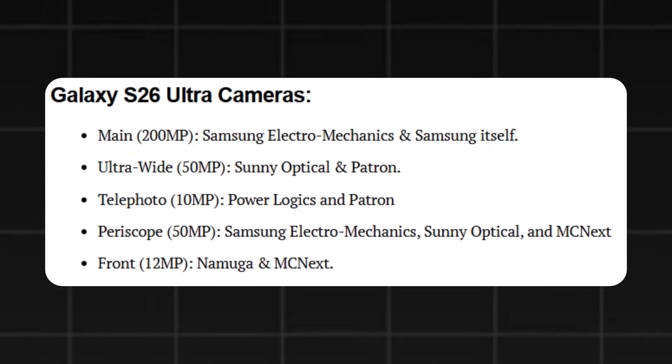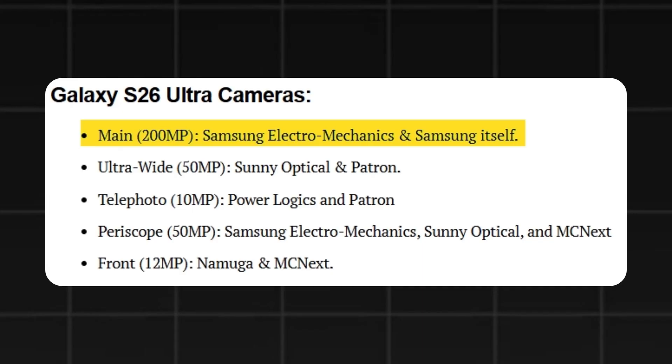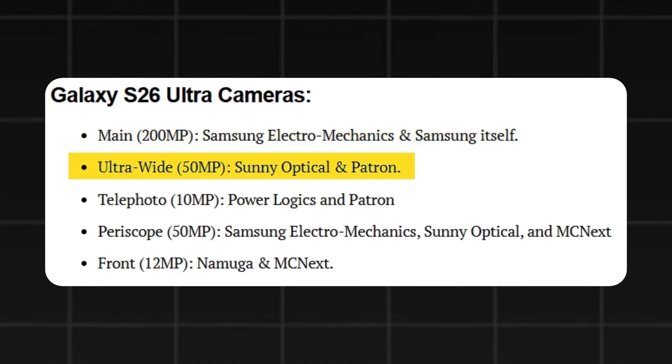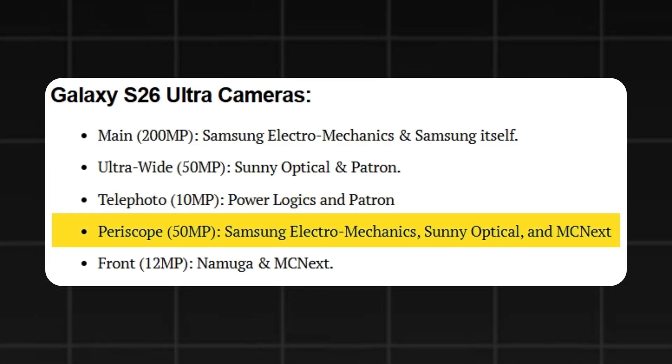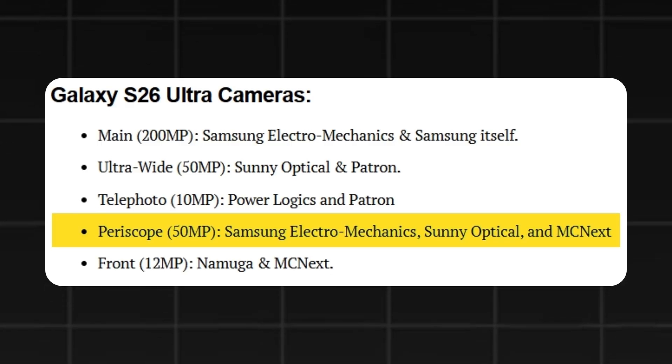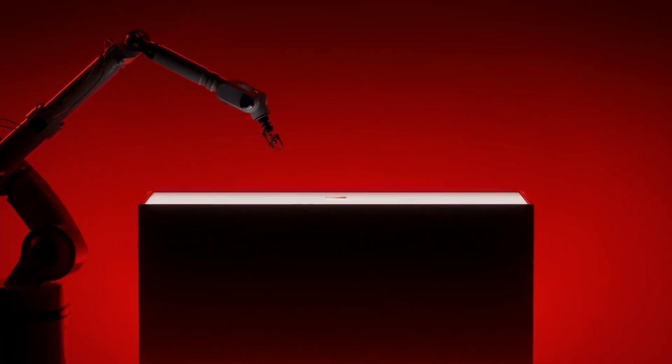The Galaxy S26 Ultra camera configuration is as follows: 200MP main sensor supplied by Samsung Electromechanics and Samsung; 50MP ultra-wide supplied by Sony Optical and Patron; 10MP telephoto supplied by PowerLogix and Patron; 50MP periscope zoom supplied by Samsung Electromechanics, Sony Optical, and MCN-EX; and a 12MP front camera supplied by Namuga and MCN-EX.